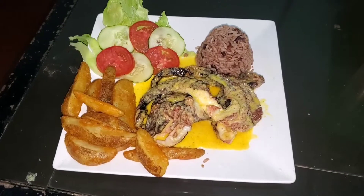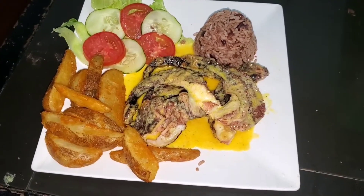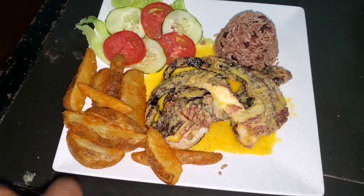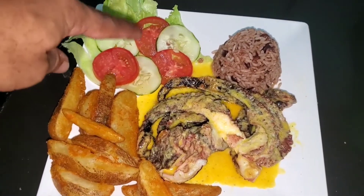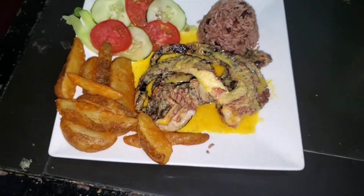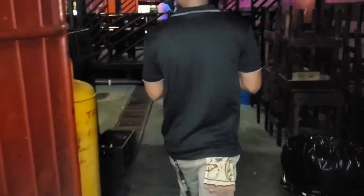So people, this is it - there you have your octopus, you have your same potato, you have your salad, and you have your rice and beans, and there is the sauce. Wrap that up right now.